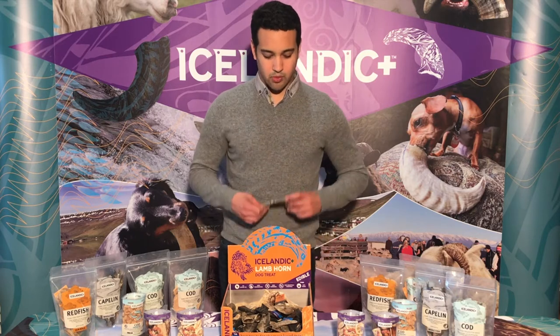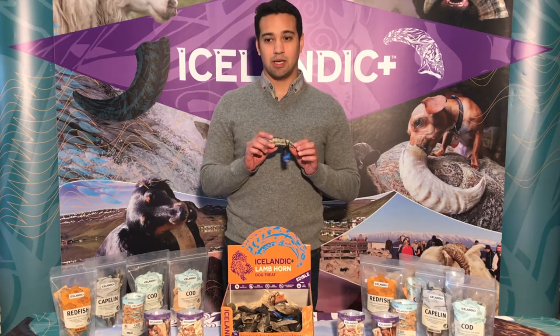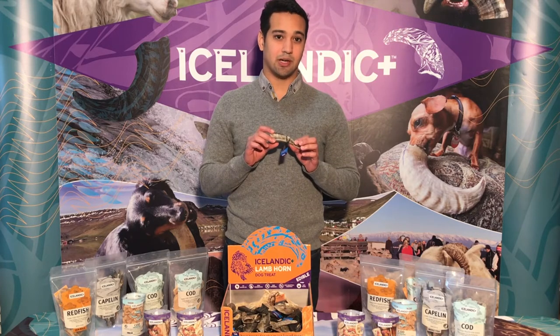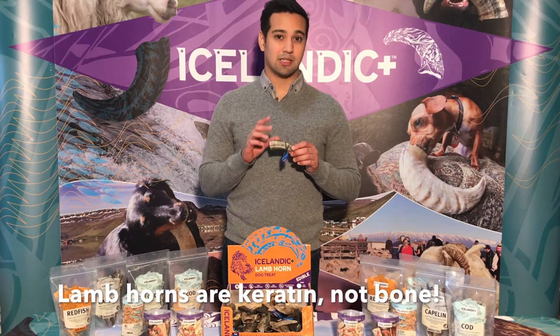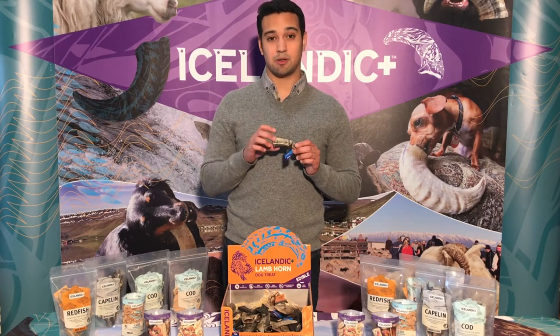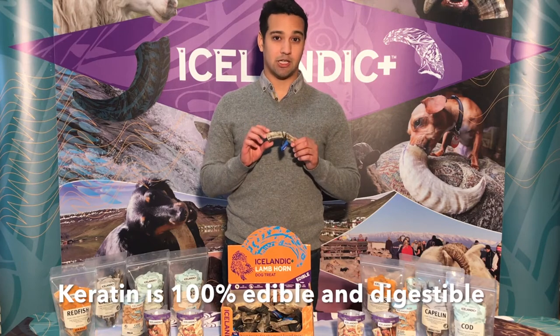What's so important for everyone to understand about the Icelandic Plus small lamb horns is that lamb horns, unlike deer antlers and buffalo horns, are made out of keratin, not bone. Keratin is the same stuff that your hair and your fingernails are made out of, and they are 100% edible and fully digestible.